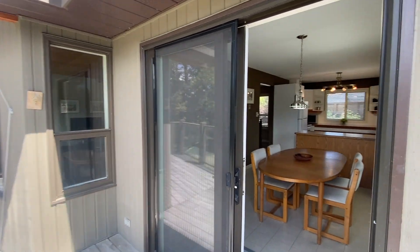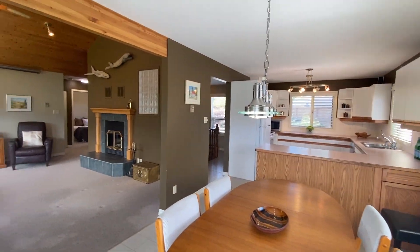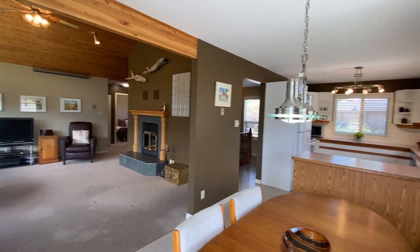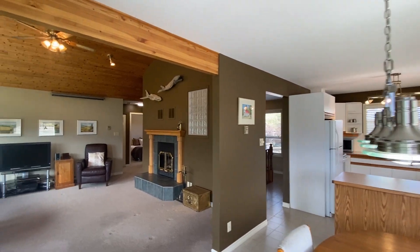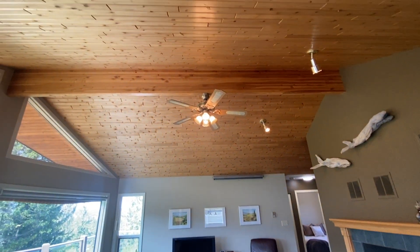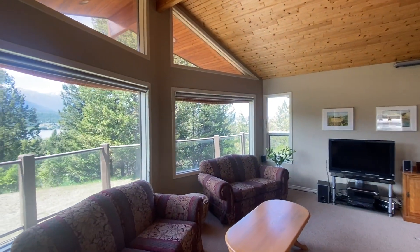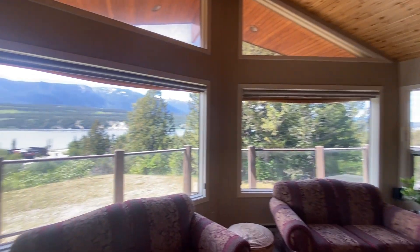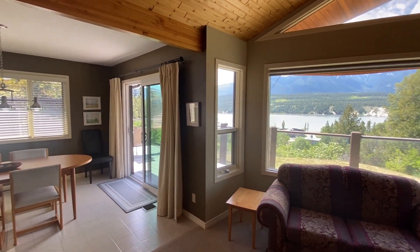It's conveniently located adjacent to your gorgeous dining and living room area. Very open concept. This is a lovely home with wood beam ceilings that are vaulted. And look at these windows — you can take in the views for days. Absolutely divine.